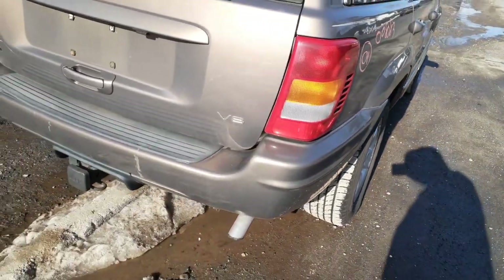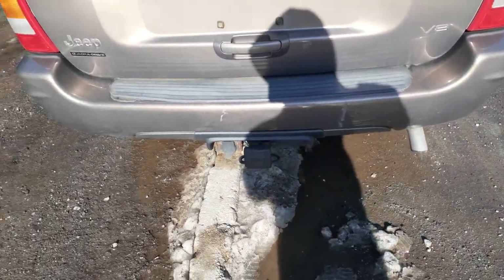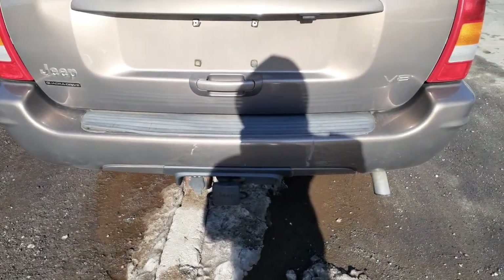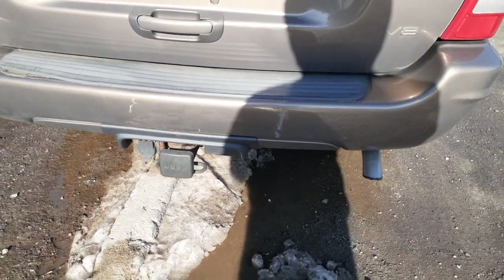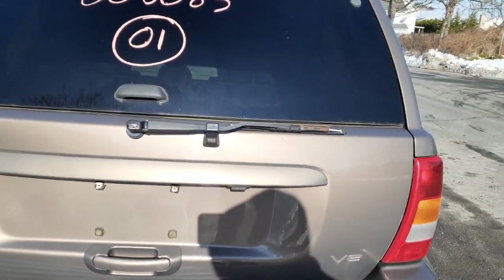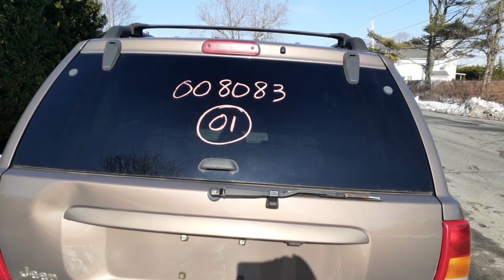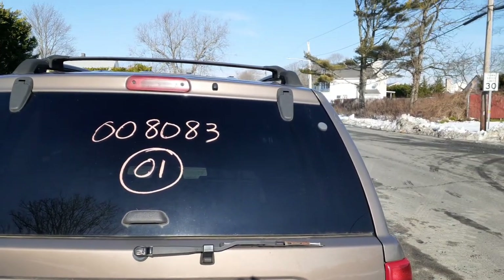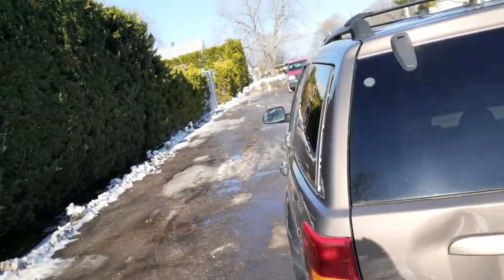Right rear tail light is in good shape. Rear bumper cover is no good — got some dings and damage. Got good reinforcement. Got the hitch down below like usual, no receiver. Got a rear tailgate handle, rear wiper motor, rear glass — privacy tint, heated — third brake light. Here's your roof rack with the cross bars, black in color.